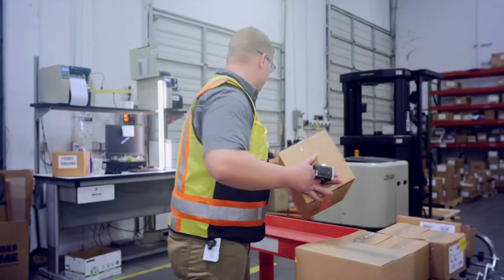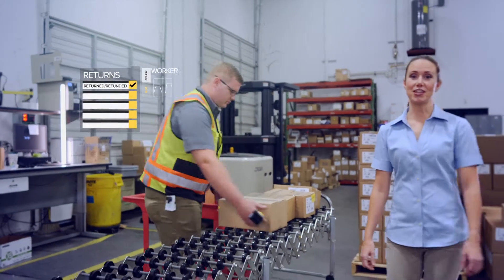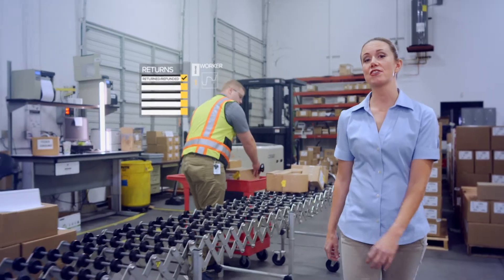And returns won't set you back because Fulfillment Edge automatically inputs the data, adjusts your inventory counts, and refunds your customers. That's how you optimize your resources.